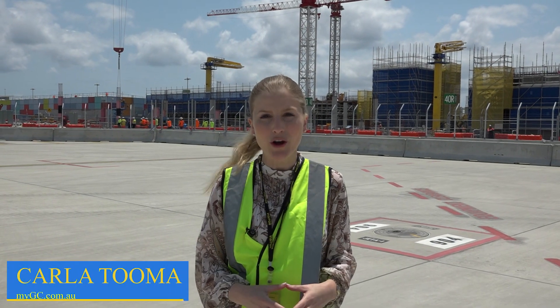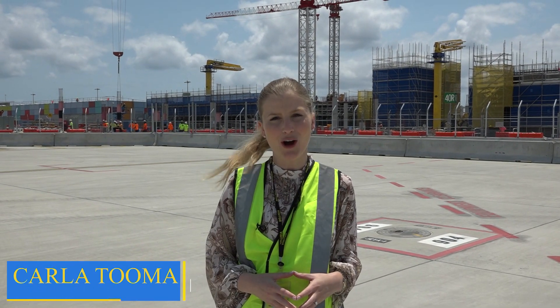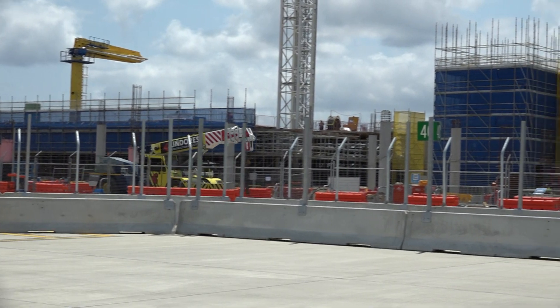I'm out on the tarmac here at Gold Coast Airport where construction has ramped up for the expansion of the terminal. Such an exciting time to be part of it all.